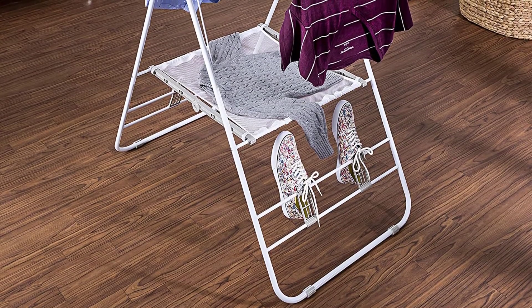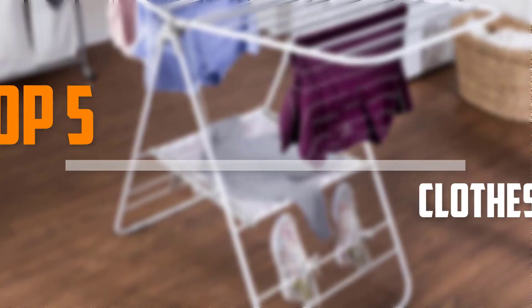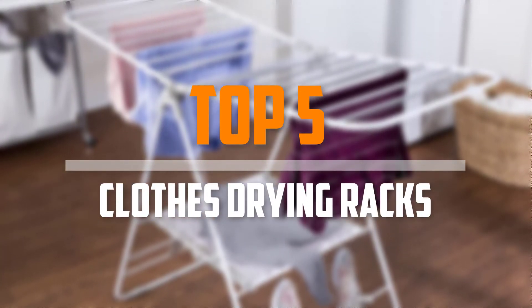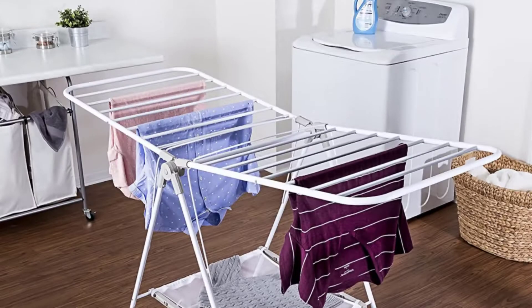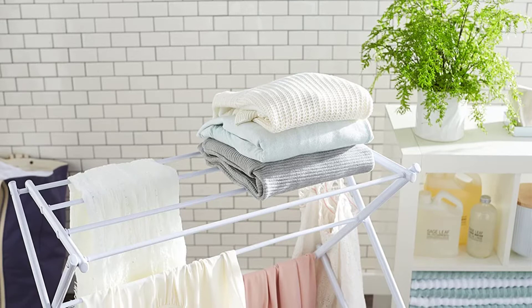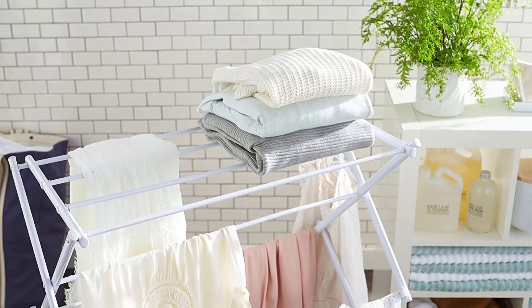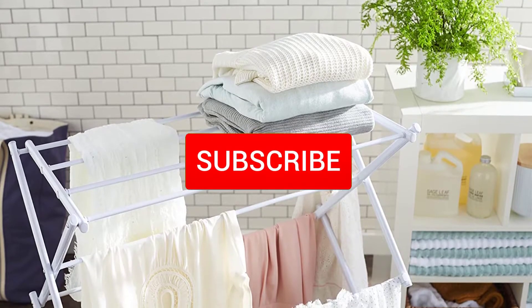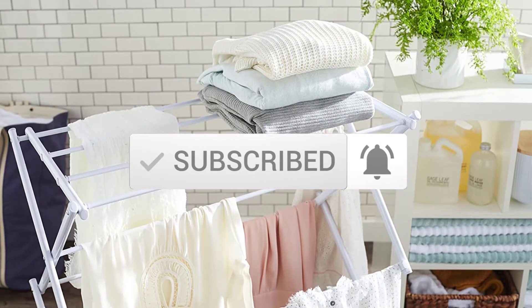Are you looking for the best clothes drying racks in your budget? In today's video we break down the top 5 best clothes drying racks available on the market. This list was made based on price, quality, durability and more. Check out the description below for more information, and make sure you subscribe for more reviews. Let's get started.